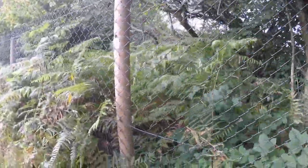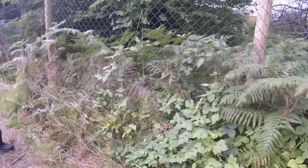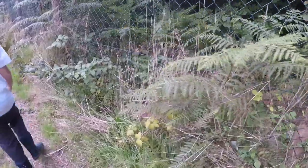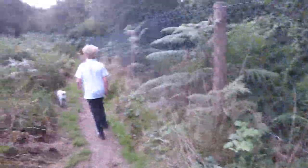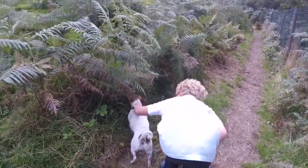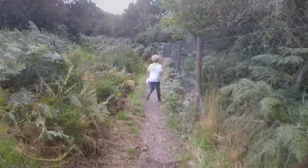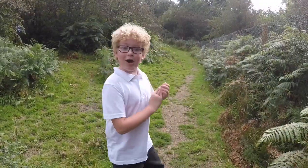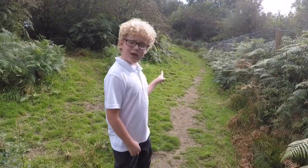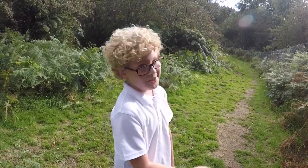This fence goes all the way around the field — there's no way for your dog to leave. It's buried over a foot under the ground, so chances are they're not going to be able to dig that deep either to get out. So it is truly a secure field. Now we know — don't let her off the lead because she doesn't come back.